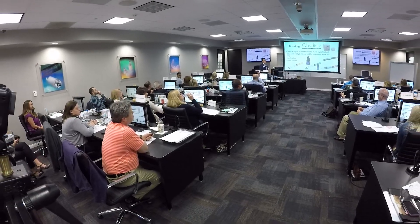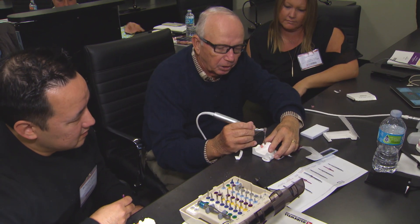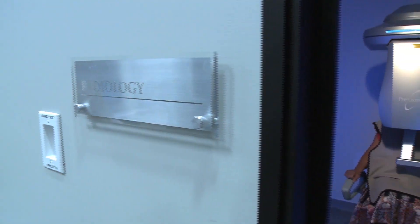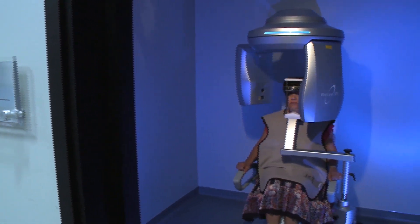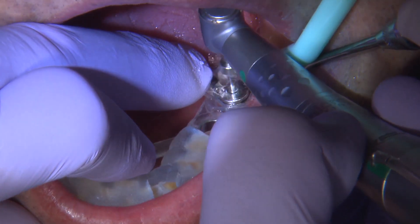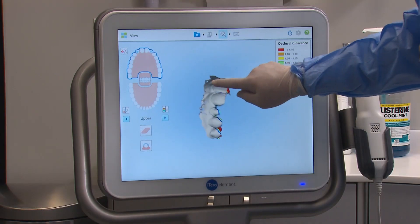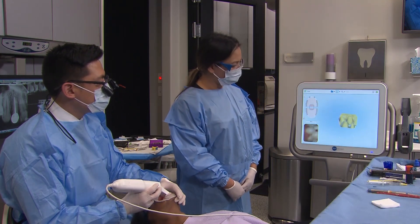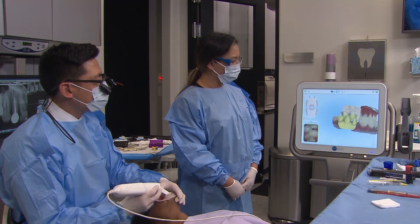Our flagship West Coast facility is located in Irvine, California, and is a state-of-the-art training, education, and demonstration center. The center houses a fully functional operatory and surgical suite and offers live video demonstrations. Utilizing the latest in laboratory technology, our team of clinical educators provides an array of continuing education programs.